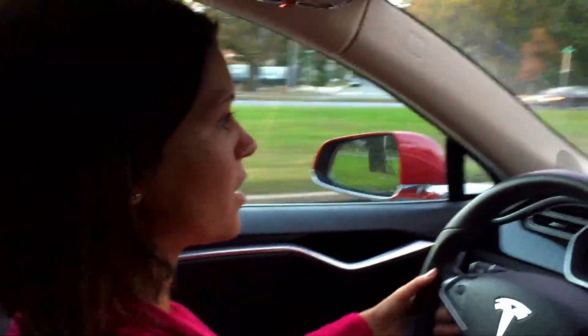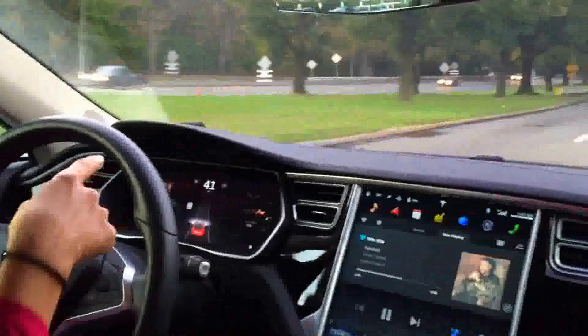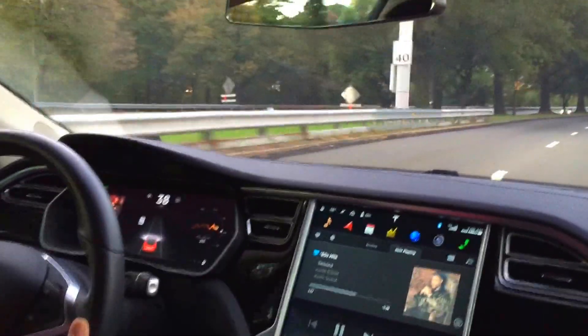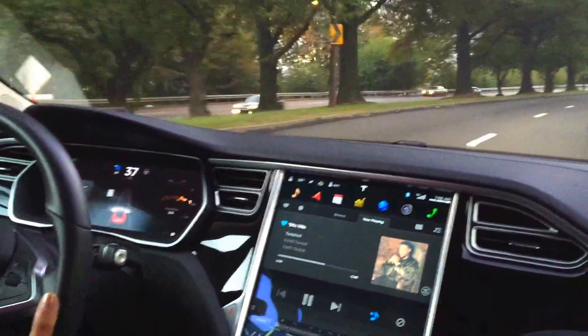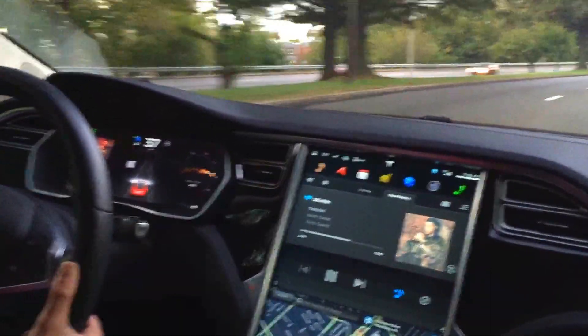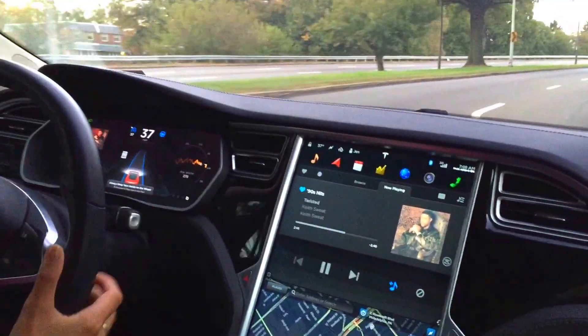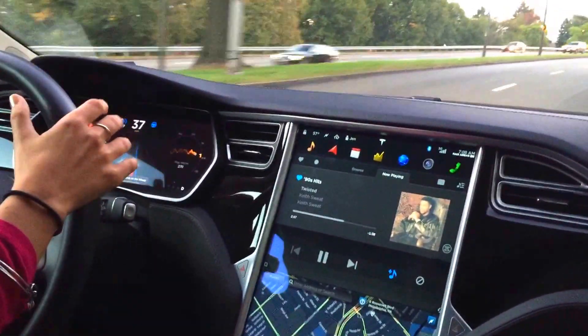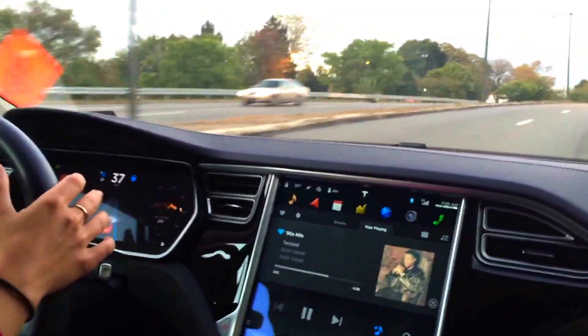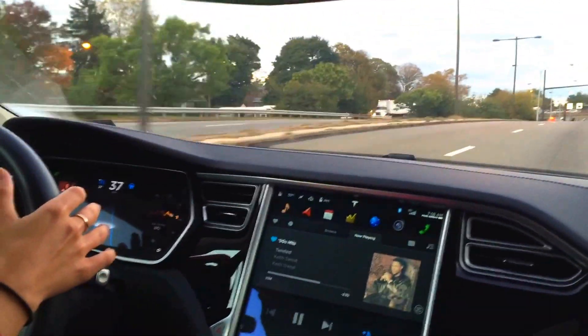Without further ado, this is the display. I'm going to engage it by pulling the stock once for traffic aware cruise control, then pull it a second time for auto steer — and there it goes. My hands are resting on the steering wheel like I'm supposed to, but it is definitely turning within this lane.